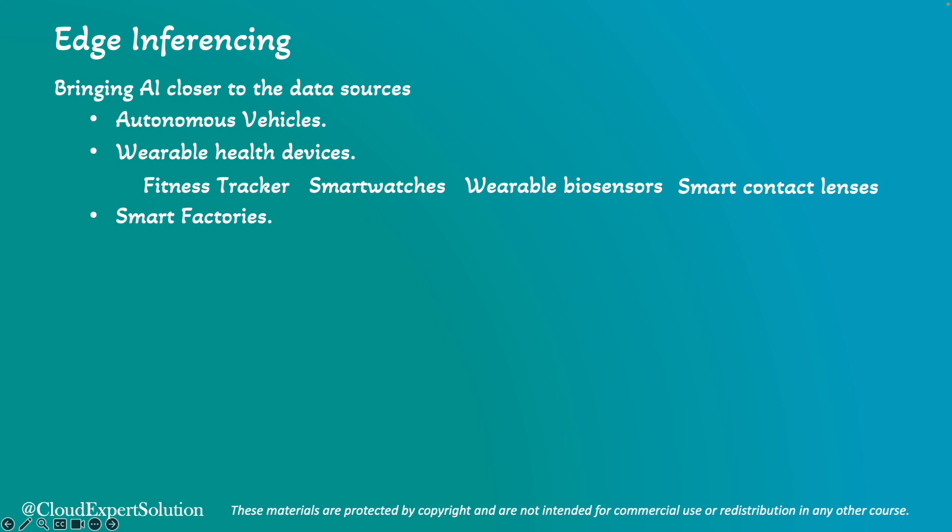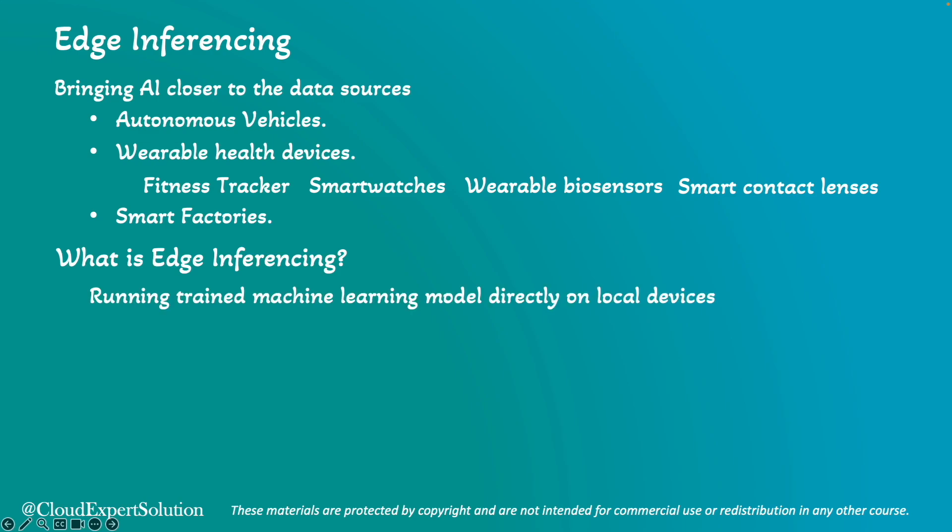Let's start with what is edge inferencing. Edge inferencing is the process of running trained machine learning models directly on local devices — that is, on smartphones, sensors, and IoT devices — instead of relying on remote cloud servers.